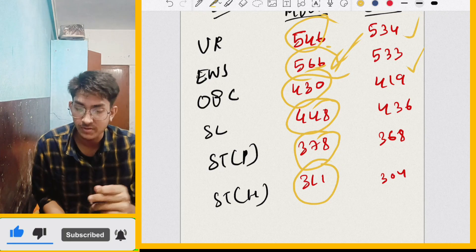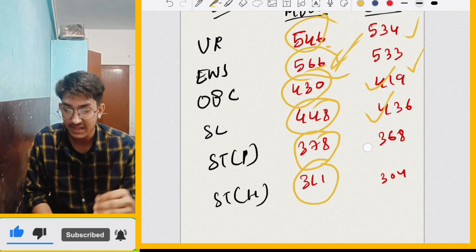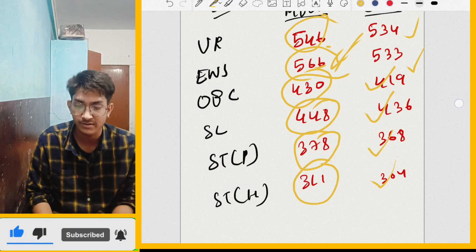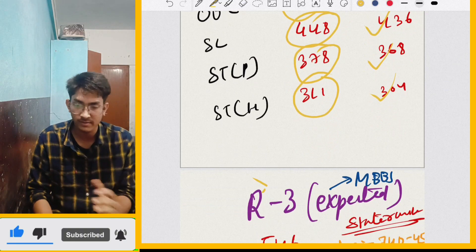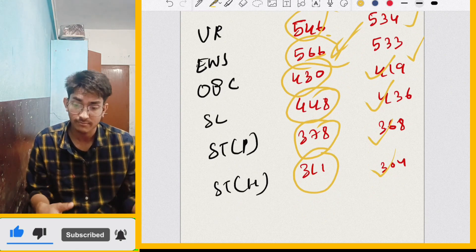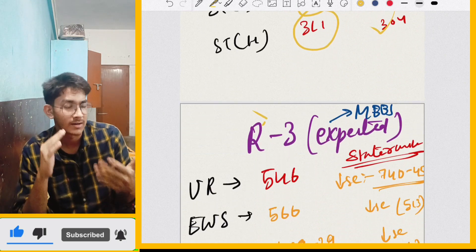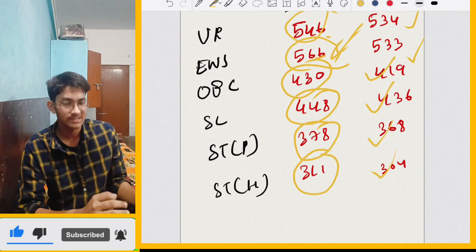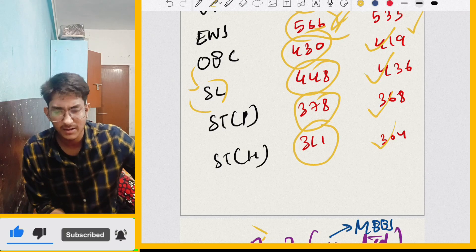BDS OBC cut-off is 419, SC is 436, ST is 368 and ST Hills is 304. This time EWS cut-off and SC cut-off is very high for both MBBS and BDS courses. There is also a trend where OBC cut-off used to be lower than SC, but now SC has become higher — we have seen this last year.